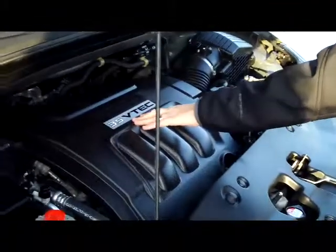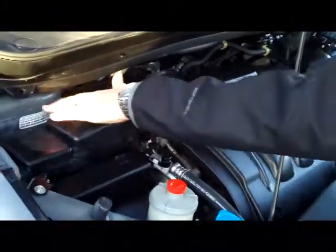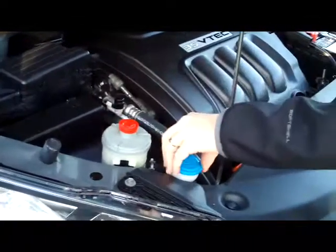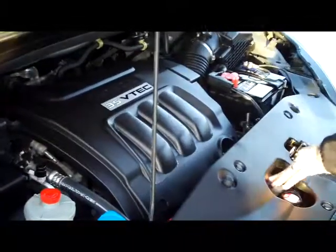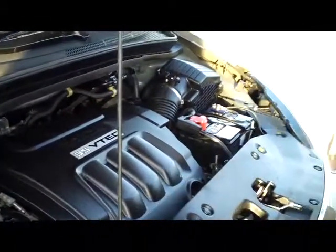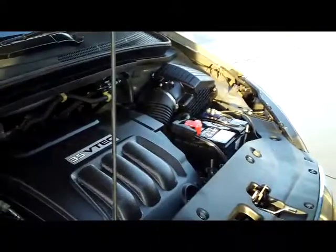Ask to see the free Carfax report and mechanical inspection. We have the 3.5 VTEC six cylinder motor and it's front wheel drive. You have your centrally located fuse box, clear reservoir for your power steering, windshield washer fluid, engine coolant, and power brakes. You have your insulated dipstick oil check and oil fill, plus a maintenance free battery. The Odyssey is a five-star crash test rated vehicle.